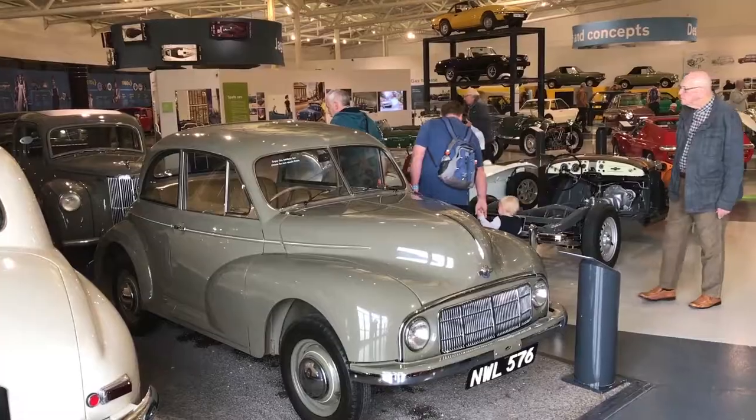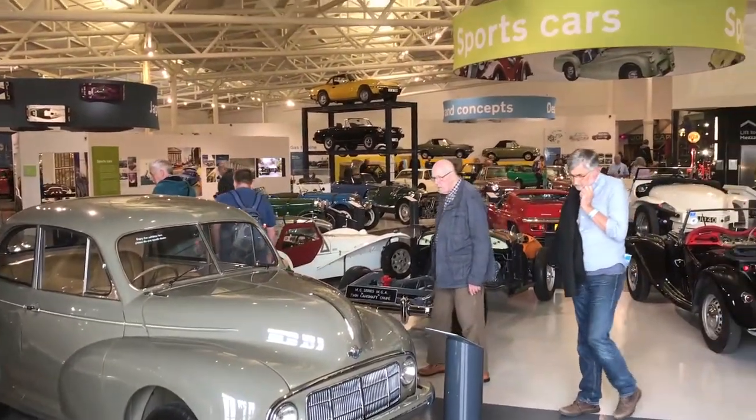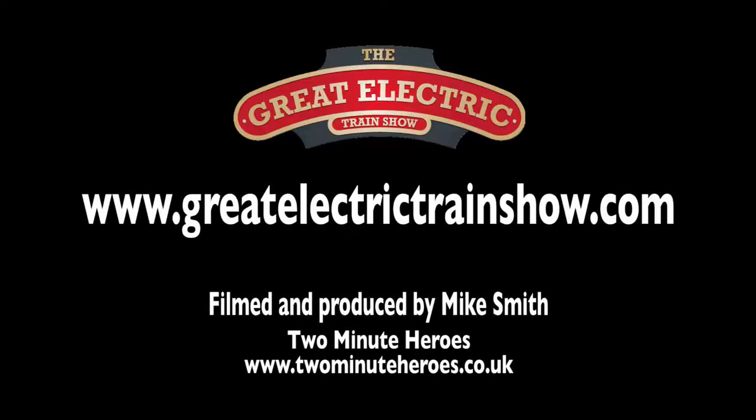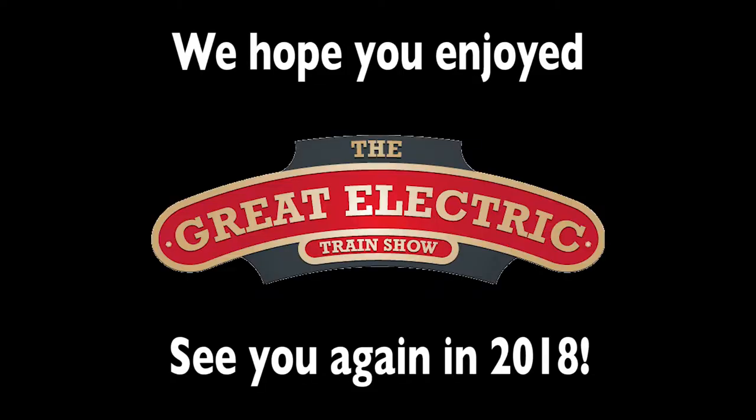Well, that's it for this year — hope you enjoyed it and see you all again next year. For more information on the Great Electric Train Show, visit the website at www.greatelectrictrainshow.com.